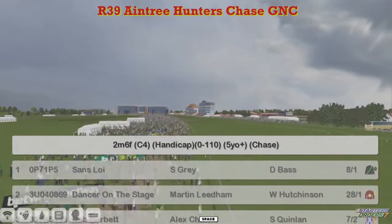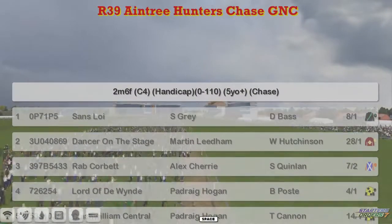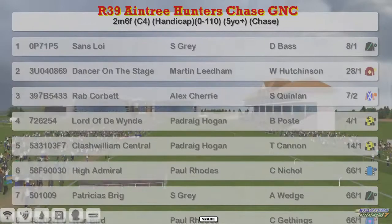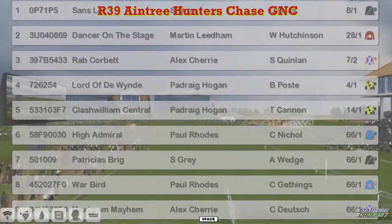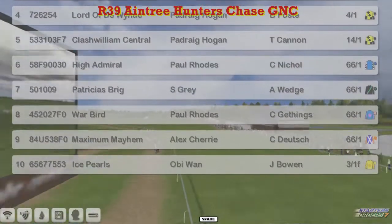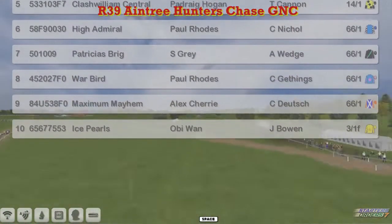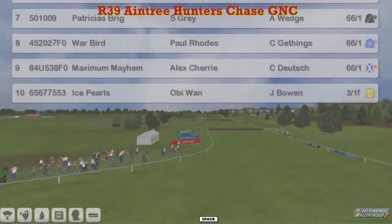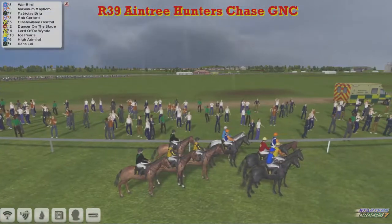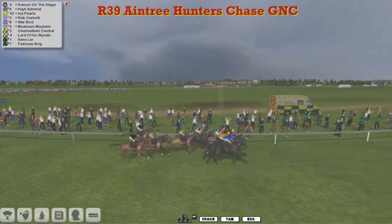The runners: one is Sands Loy, Stu Gray; Dancer on the Stage, Martin Leatham; Rab Corbett, Alex Cherry; Lord of the Wind, Patrick Hogan; Clash William Central, Patrick Hogan; High Admiral, Paul Rhodes; Patricia's Brig, Stu Gray; Warbird, Paul Rhodes; Maximum Mayhem, Alex Cherry; and Ice Pearls. Those are the 10 horses in the last race of the day, last race of the season on National Hunt.